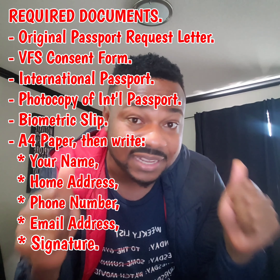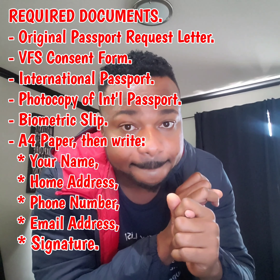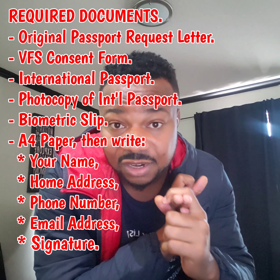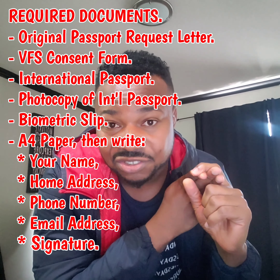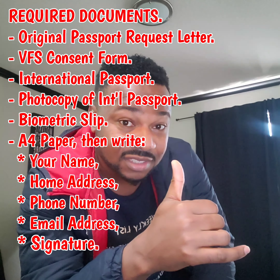The next thing you have to do is get a plain sheet of A4 paper. On that A4, write your name, write your address, write your phone number, write your email address, then sign. That's the A4 paper — you write your name, your phone number, your email address, your house address, then you sign. Package that one with it.